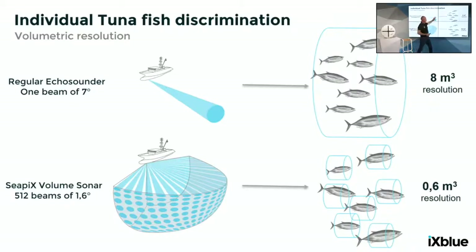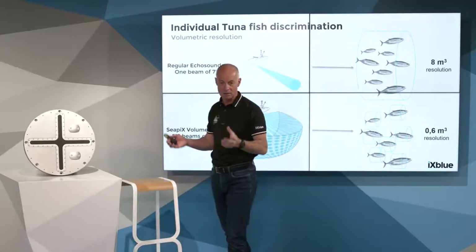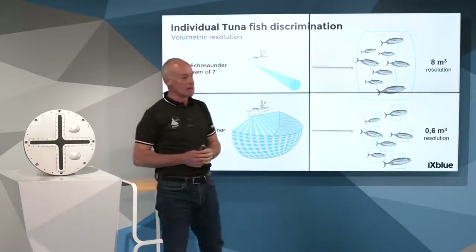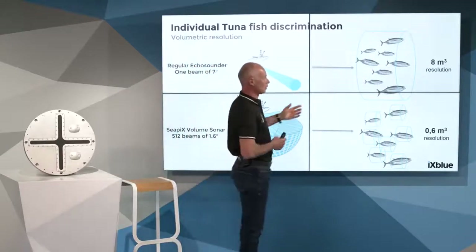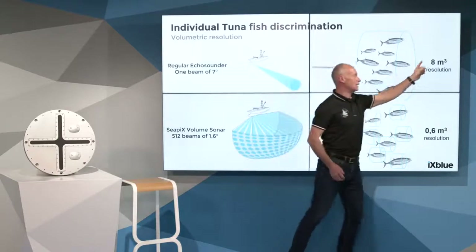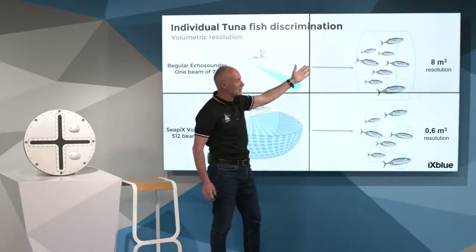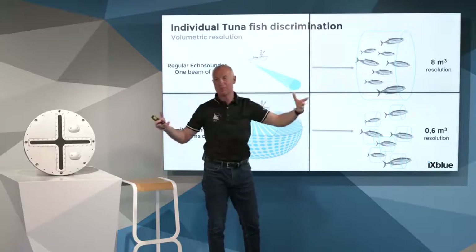On a regular technology — an echo sounder on the side with a 7-degree beam angle — the tuna fish in the resolution cell is not measured individually. It is a global assessment of the acoustic backscattering of several individuals. That is a concern in estimating the right TS value. The resolution cell is up to 8 cubic meters at 100 meters distance — a very wide 3D pixel, or what we call a voxel.